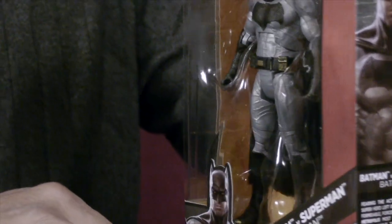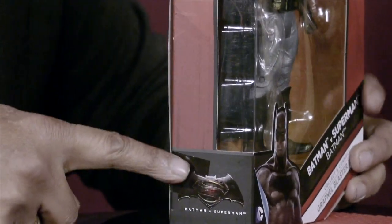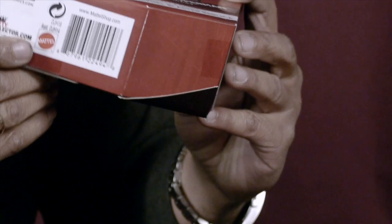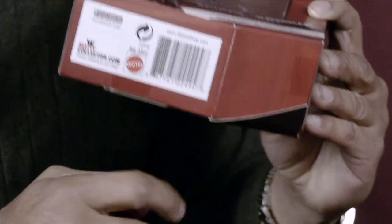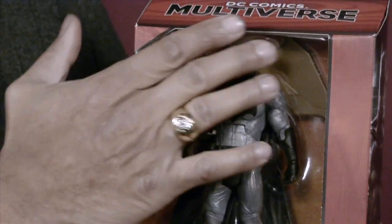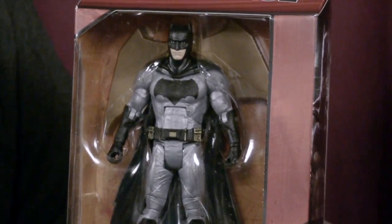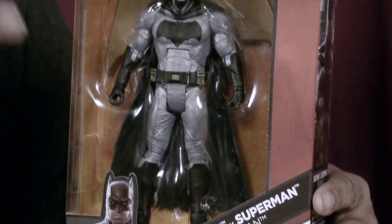On the other side we see the Batman v Superman logo, and on the bottom there's more Mattel indicia. There's a nice clear shot through the box — I like that. You can see everything; nothing's obscured with pieces of cardboard covering legs and arms.